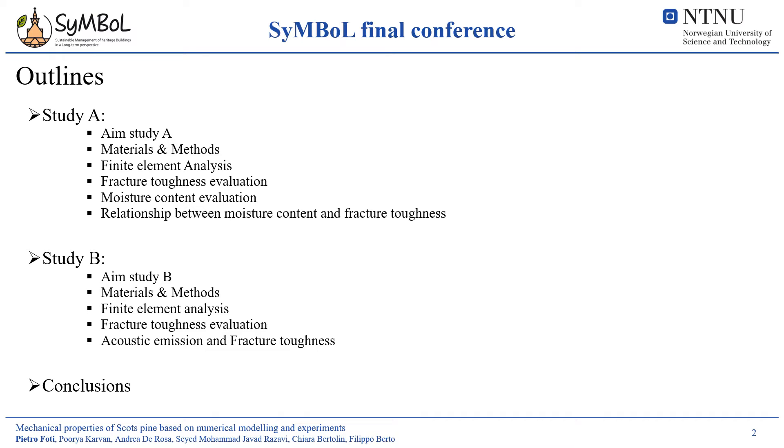The presentation is composed of two different studies performed on Scott's pine, exposed to different climate conditions during their lifetime. In the first section of each study, I will introduce the aim of the work, then I will show you in detail the samples analyzed and the numerical simulations considered. After this, we will go through the main results of each work and the conclusions that it is possible to draw out.